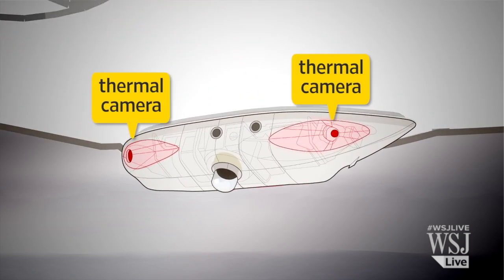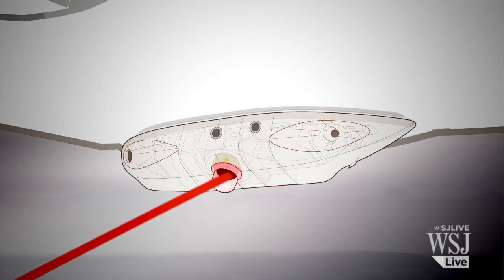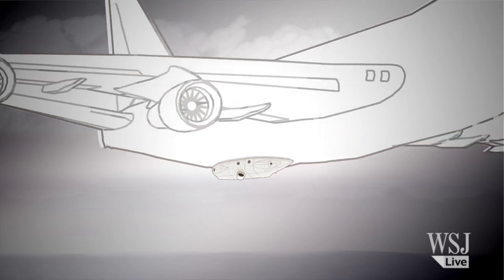The equipment consists of thermal cameras that detect and track the missile. A laser generator on the bottom of the unit points and projects the laser. The equipment adds about 350 pounds to the aircraft's weight, and measures 9 feet long and 2 feet wide.